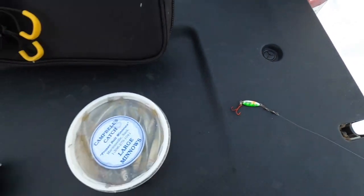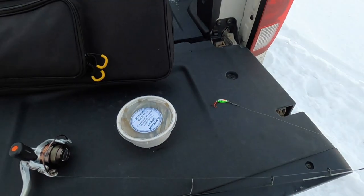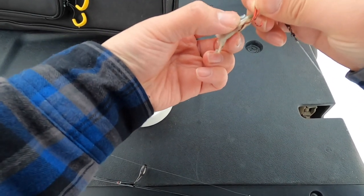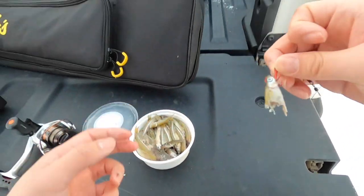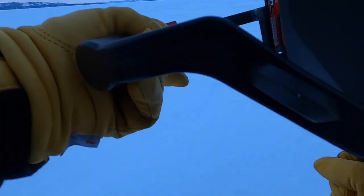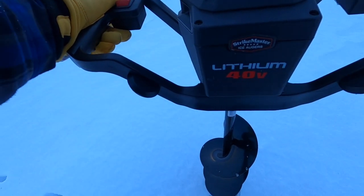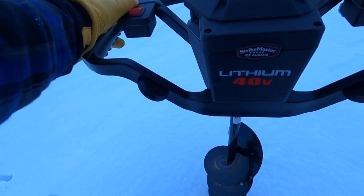Typically my go-to is just a little buckshot with a minnow head — that's what I'm gonna try first. Just hook it through here and then through the skull — that's how you do it. I've never fished here before so I have no idea where the spots are, but we'll see.